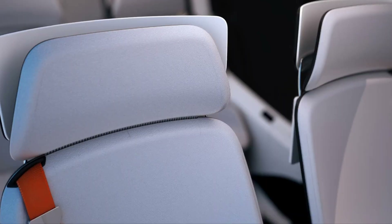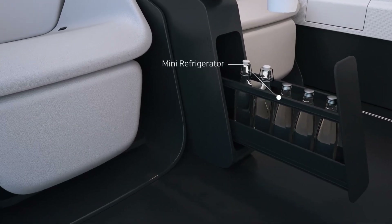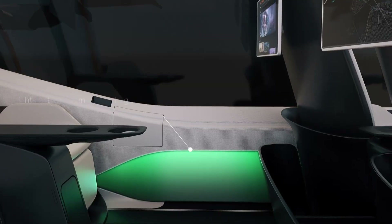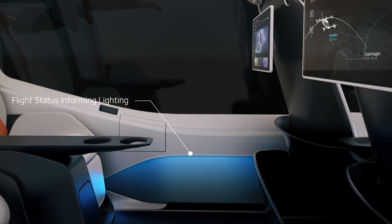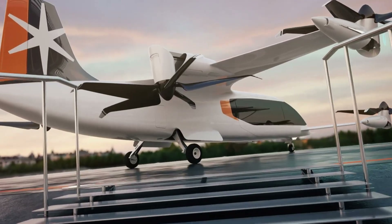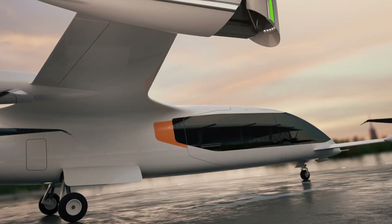Moreover, Plana Aero is focused on ramping up production efficiency to drive down costs, aiming for an aircraft price tag of $3.5 million each. With robust fundraising initiatives underway, Plana Aero is well-positioned to profoundly influence the future landscape of regional and urban air transportation.